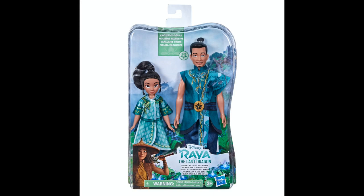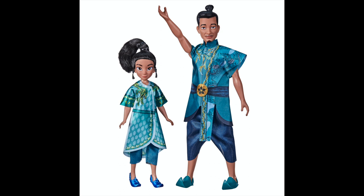Secondly, a Hasbro doll has revealed that Raya's father's name is Chief Benger. He is dressed in the signature blue colour of the heartland. I believe that since he is in a doll set with young Raya, he will probably die before Raya becomes an adult, like most Disney parents.